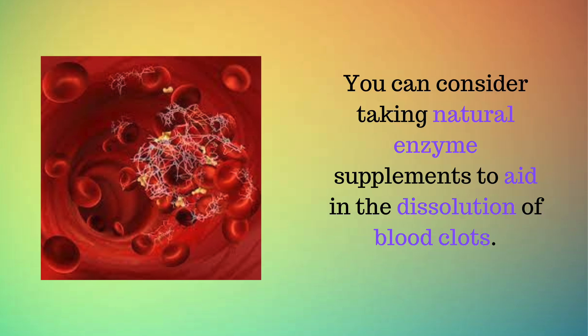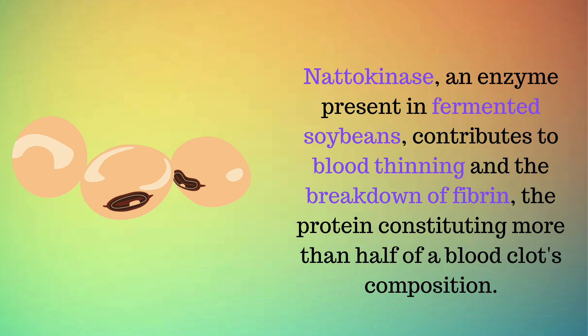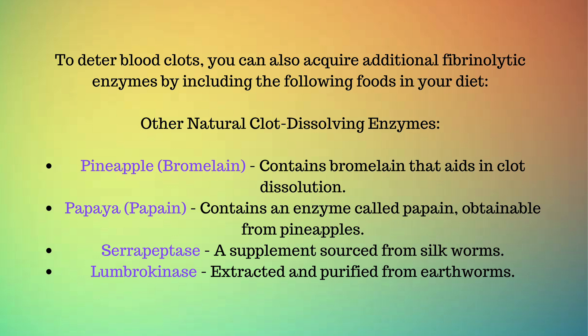You can consider taking natural enzyme supplements to aid in the dissolution of blood clots. You can take 100 mg of nattokinase, 2,000 FUs, daily in a capsule. Nattokinase, an enzyme present in fermented soybeans, contributes to blood thinning and the breakdown of fibrin, the protein constituting more than half of a blood clot's composition. To deter blood clots, you can also acquire additional fibrinolytic enzymes by including the following foods in your diet.